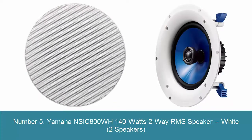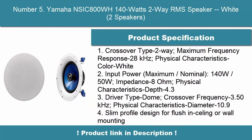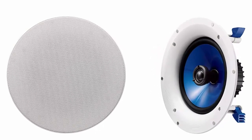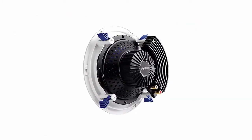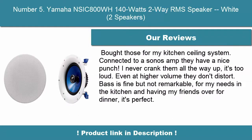Number 5: Yamaha NS-IC800WH 140W 2-Way RMS Speaker, White, 2 Speakers. Crossover Type: 2-Way. Maximum Frequency Response: 28kHz. Color: White. Input Power Maximum/Nominal: 140W/50W. Impedance: 8 Ohm. Depth: 4.3 inches. Driver Type: Dome. Crossover Frequency: 3.50kHz. Diameter: 10.9 inches.